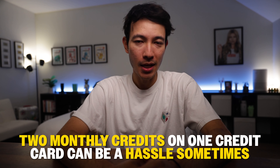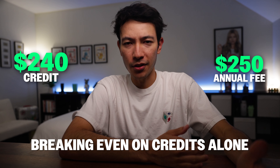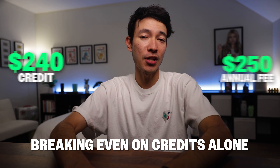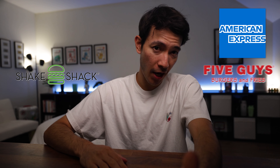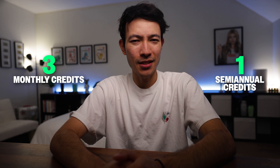Keeping track of two monthly credits on one credit card can be a hassle sometimes. If I maximized both credits, I would only receive $240 of credit on a $250 annual fee card — which means I'm not breaking even on credits alone. With this update, things have changed and not all for the better. For instance, Amex replaced Shake Shack with Five Guys on the dining credits — I'm not happy about that as I prefer Shake Shack over Five Guys. On top of that, we now have three monthly credits to manage instead of two, plus a semi-annual credit to keep track of as well. The Gold card already favored those who live in major cities, and with this update, it's even more of a slap in the face to people who live in smaller cities or suburban areas.